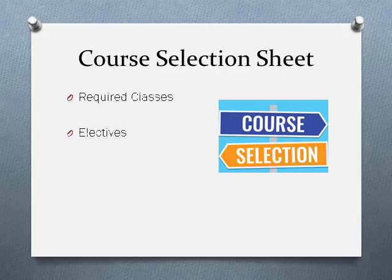Your course selection sheet has an area for required classes near the top, and towards the bottom is where you'll fill in the different electives that you would like to take in 12th grade. We also encourage you to really use the back side of your sheet that lists out all of the classes that we have here at North. You can use that to rank your electives in order of preference before you put those on the front of your sheet.